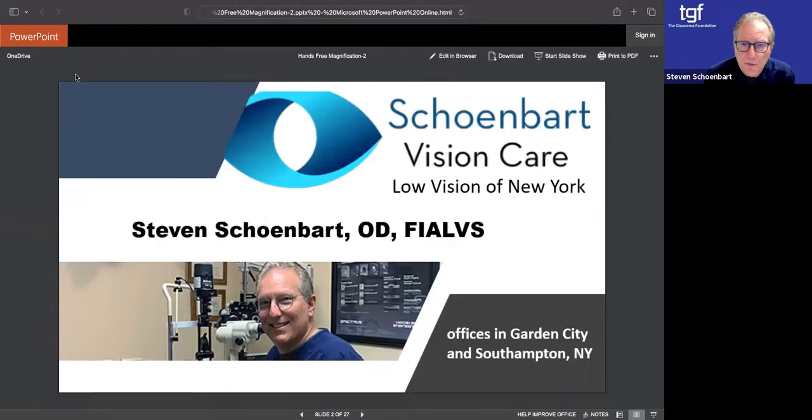That's our cover picture of us, and we have offices located in Garden City, Long Island, and Southampton.